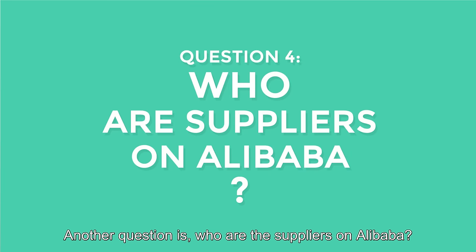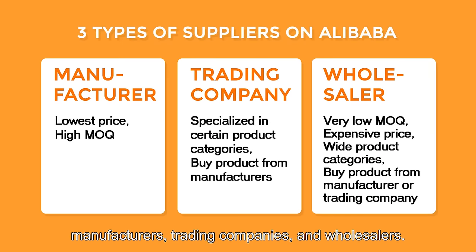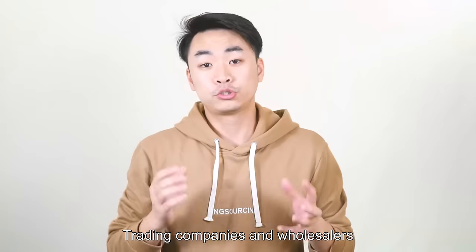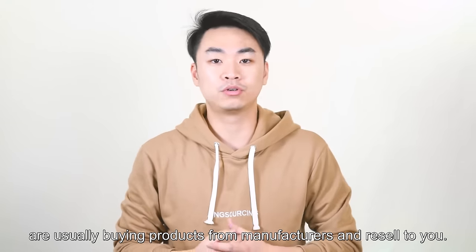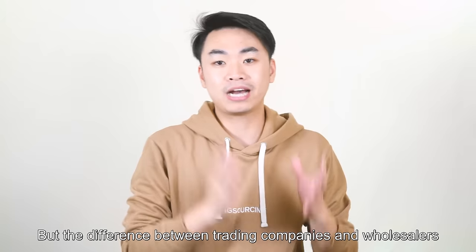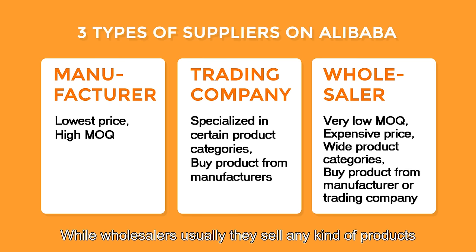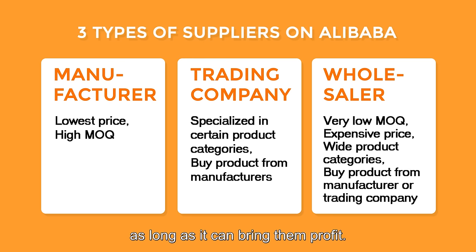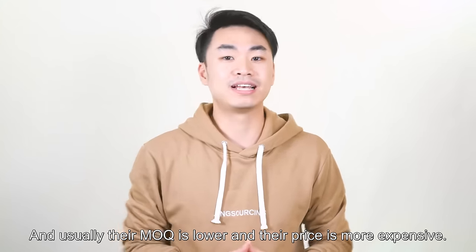Another question is: who are these suppliers on Alibaba? There are three kinds of suppliers: manufacturers, trading companies, and wholesalers. Trading companies and wholesalers are usually buying products from manufacturers and reselling to you. The difference between trading companies and wholesalers is that trading companies usually specialize in certain product categories, while wholesalers usually sell any kind of products as long as it can bring them profit. Usually their MOQ is lower and the price will be more expensive.